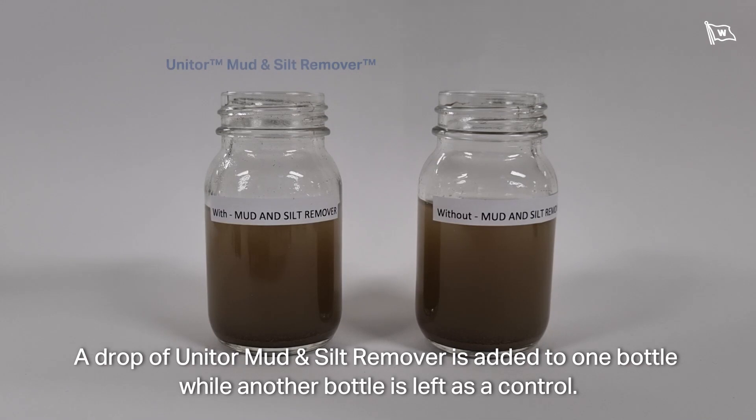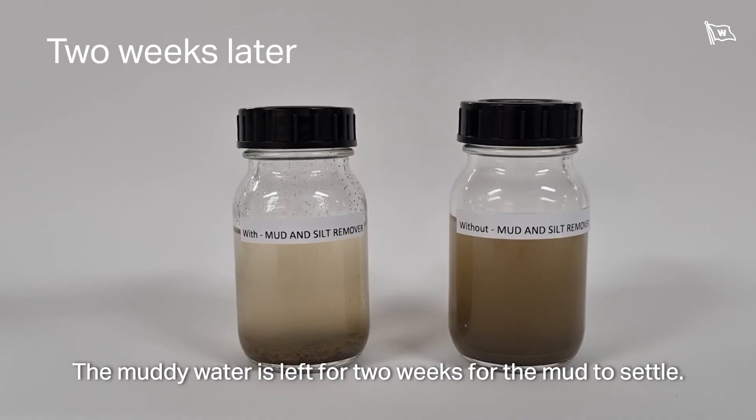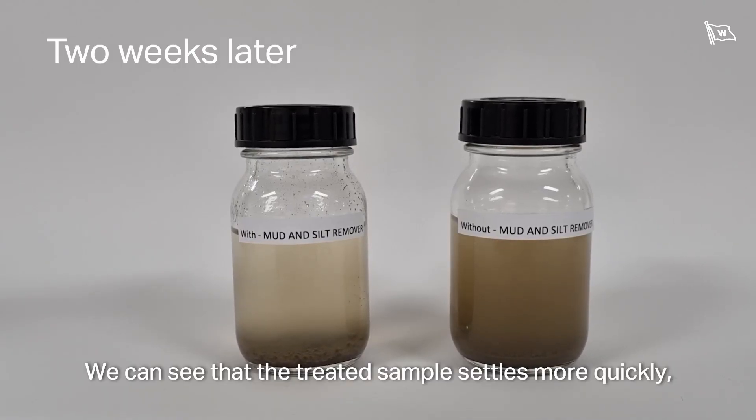A drop of Unitreat Mud and Silt Remover is added to one bottle, while another bottle is left as a control. The muddy water is then left for two weeks for the mud to settle.